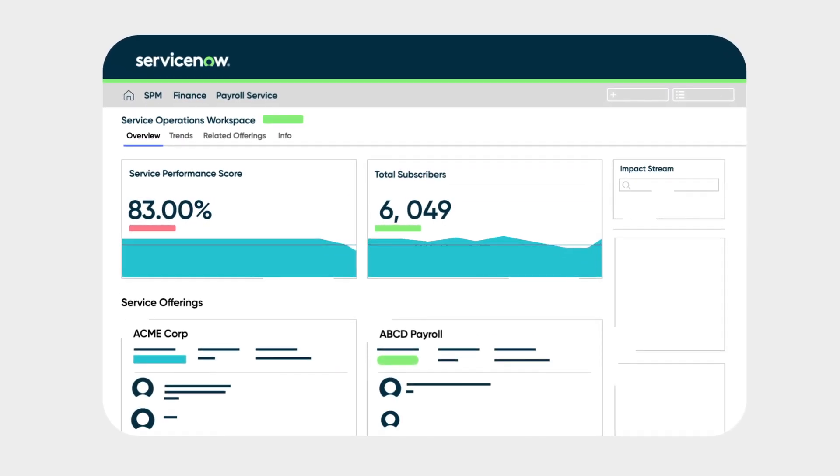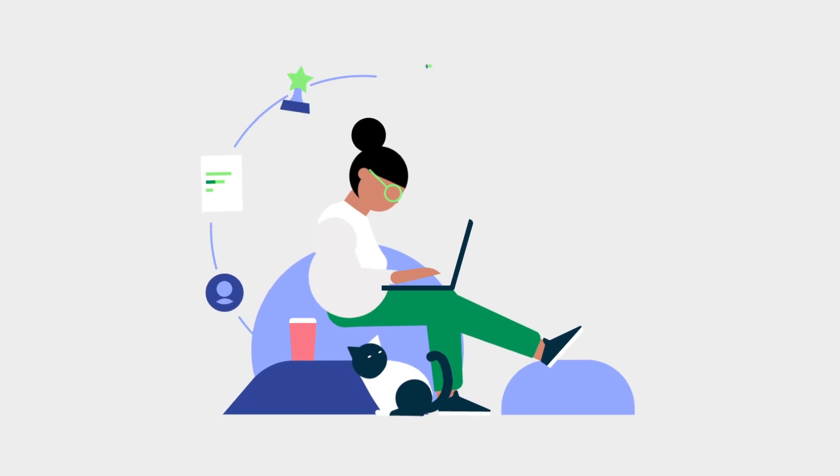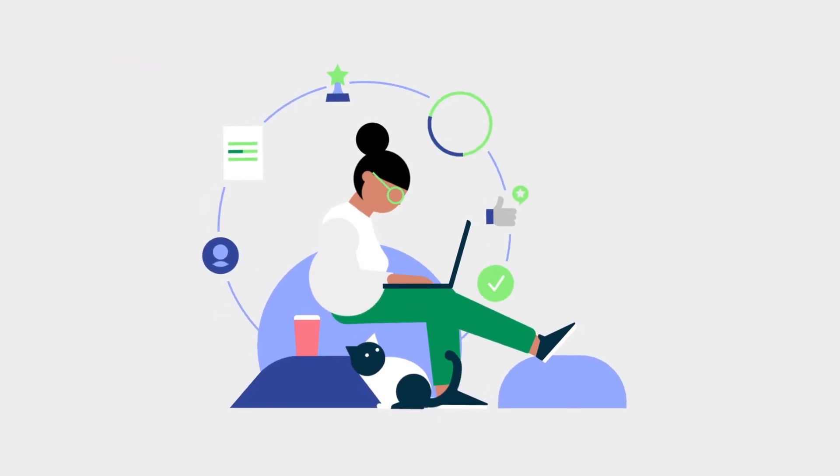Service Owner Workspace unifies data related to a service portfolio. Owners can monitor service value, customer satisfaction, and more.